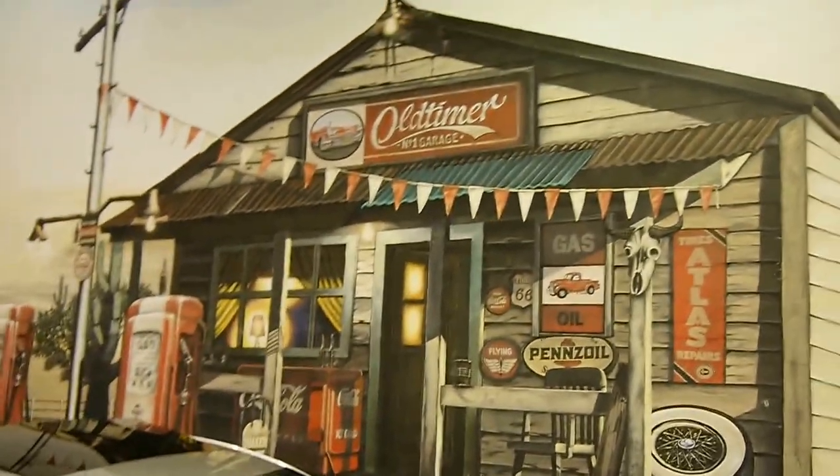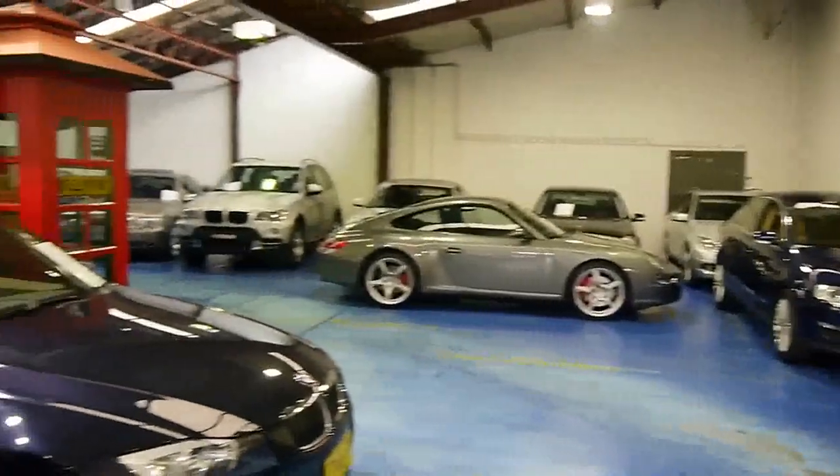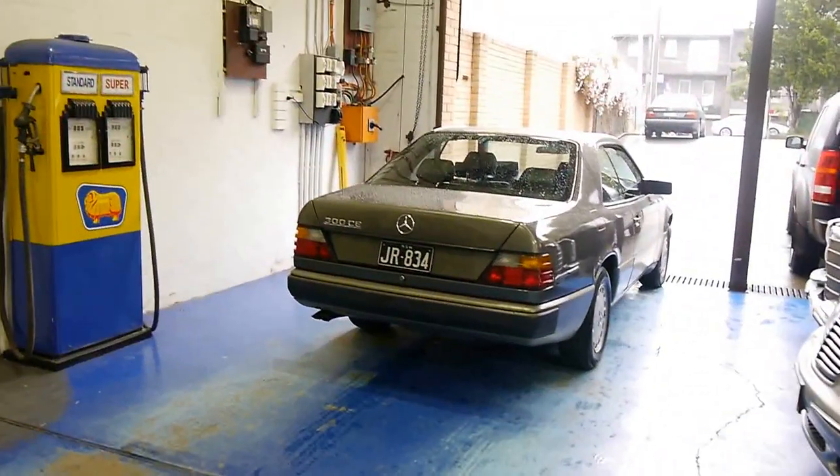We are of course the Old Timer Centre. We specialise in European prestige. You can find us at www.oldtimer.com.au.